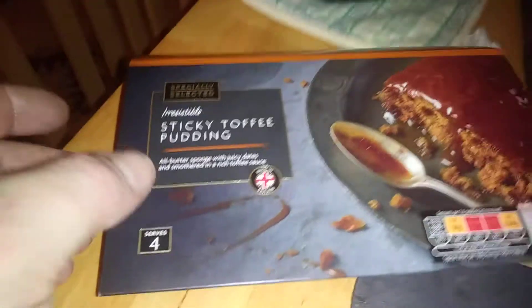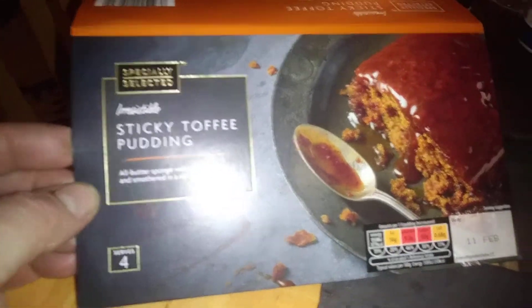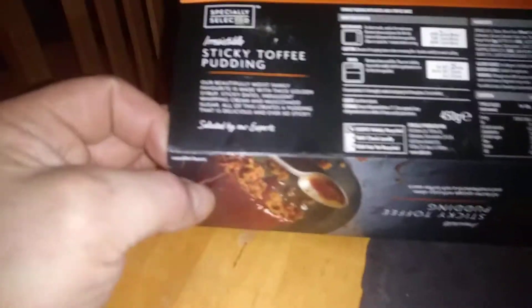Hi guys, it's Tony bringing you another description today. We're going to bring you this really nice sticky toffee pudding from Aldi, and we're just going to show you the back of that.